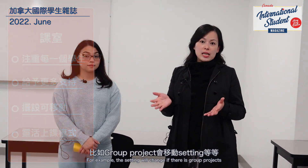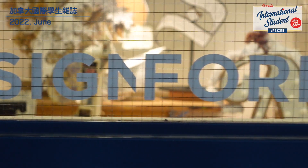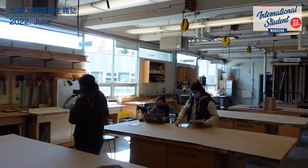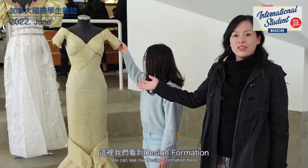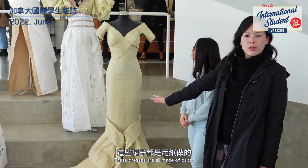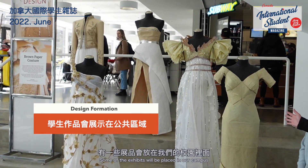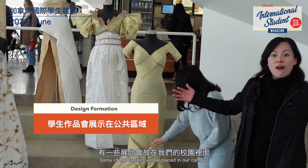There is a special group project setup here. We can also see the Design Formation program space. This is a Design Formation diploma program, and these are students' artworks — all created through design. They look very beautiful, and some pieces are displayed and sometimes introduced to the campus.